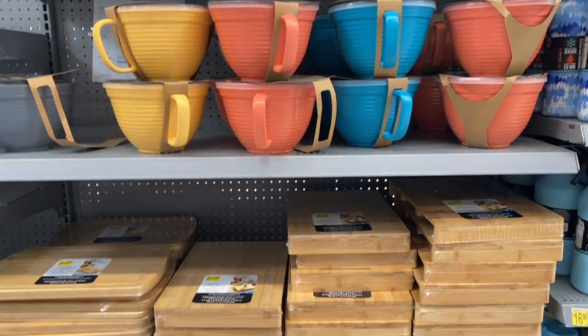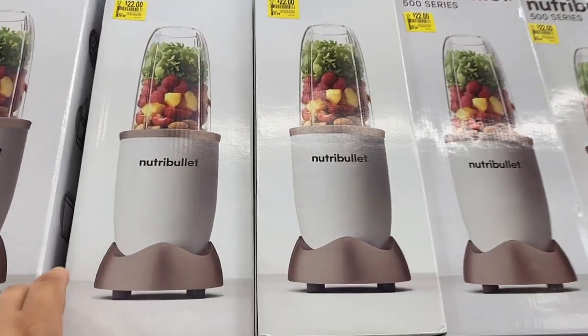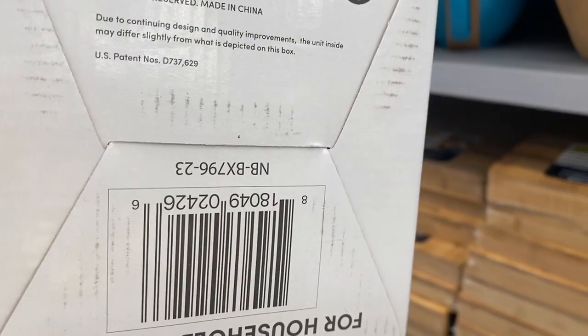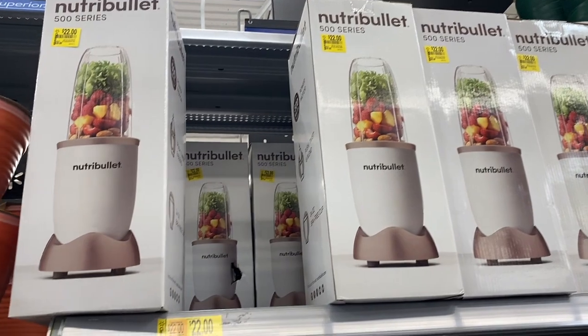They also marked down these Nutribullets for $22. Let me show you guys the barcode right here — sorry it's upside down. Yeah, $22 for these, this is not bad.